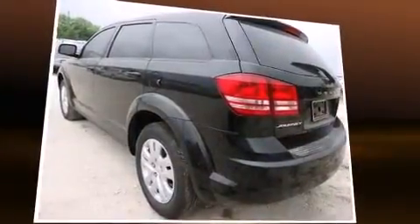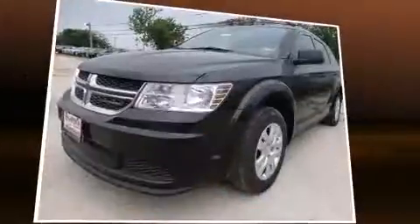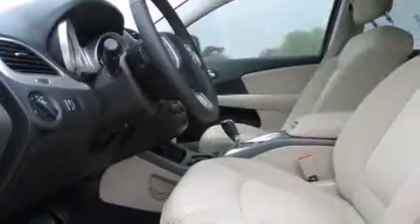It's equipped with tons of terrific amenities, but it won't break your budget, such as remote keyless entry, delay off headlights, an automatic dimming rear view mirror, front and rear air conditioning, heated door mirrors, and much more.